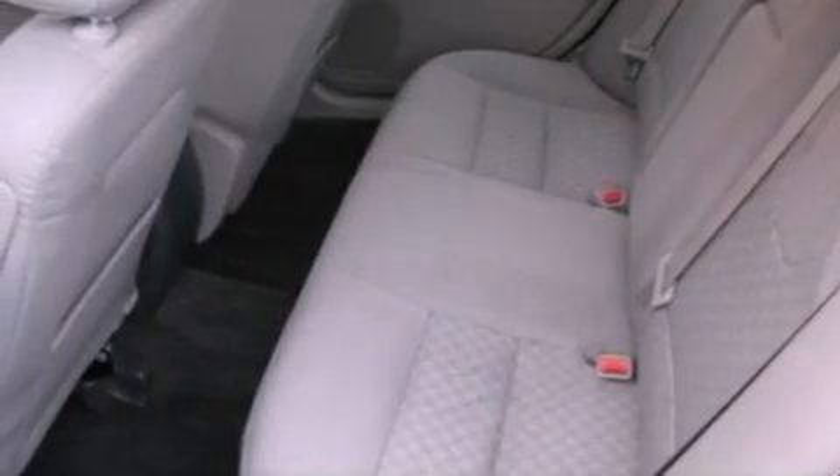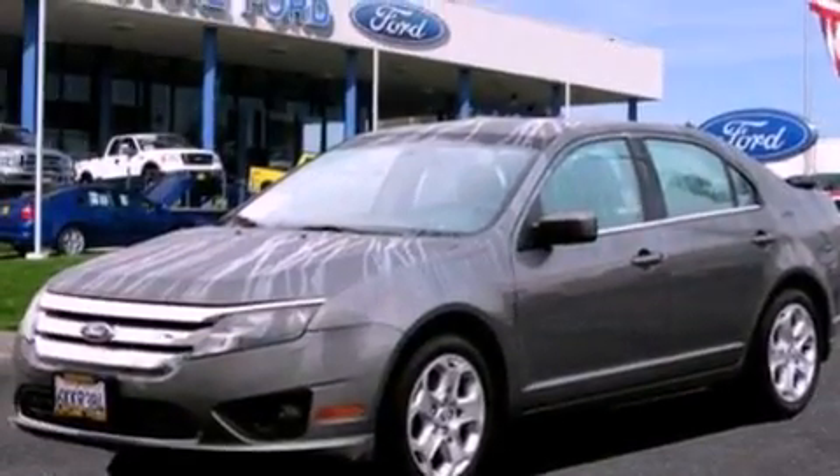This vehicle has fewer than 52,000 miles on the odometer. With an EPA estimated rating of 29 miles per gallon on the highway, this vehicle helps leave money in your pocket where you want it.